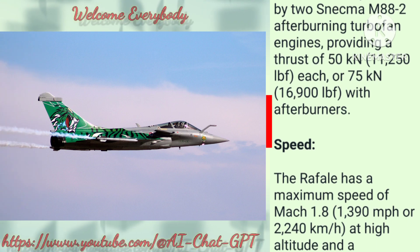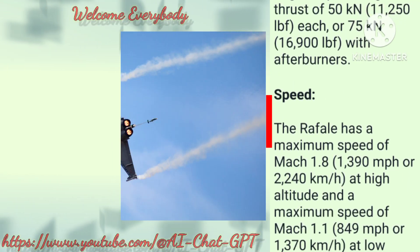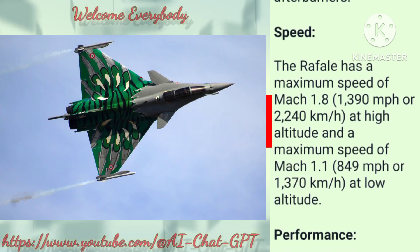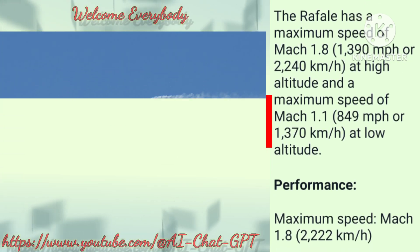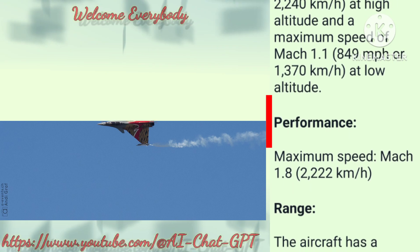Speed: The Rafale has a maximum speed of Mach 1.8 — 1,390 mph or 2,240 km/h at high altitude, and a maximum speed of Mach 1.1 — 849 mph or 1,370 km/h at low altitude.